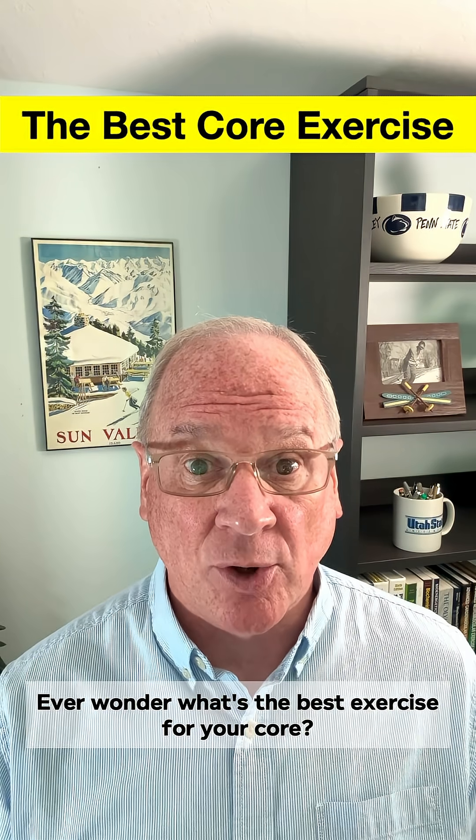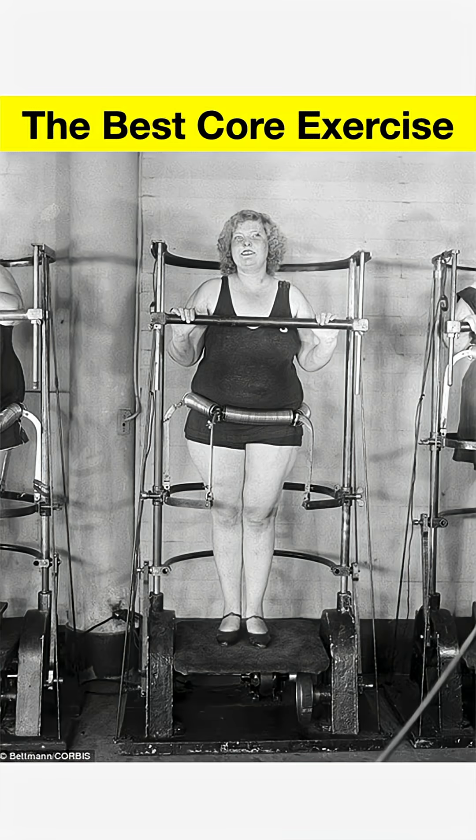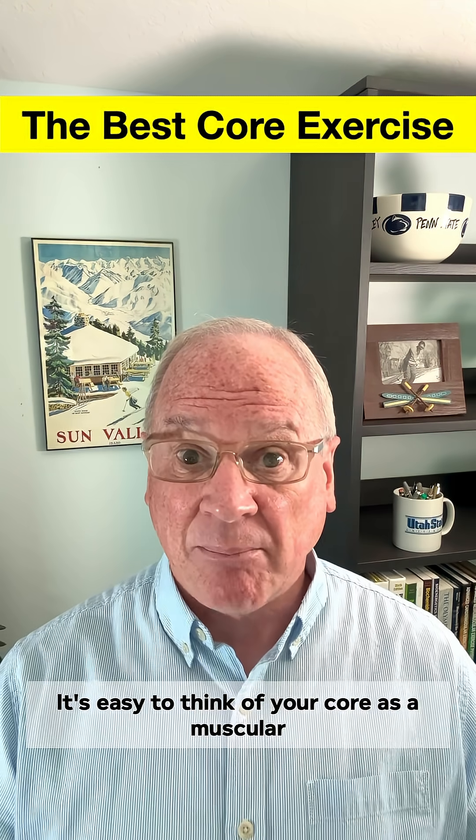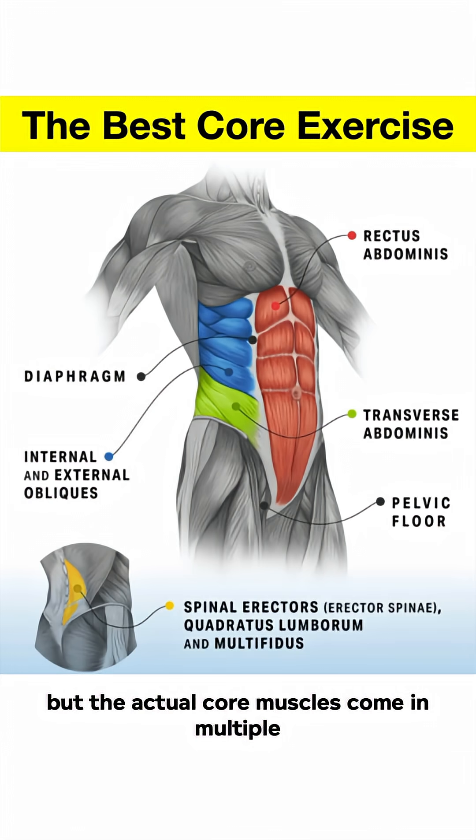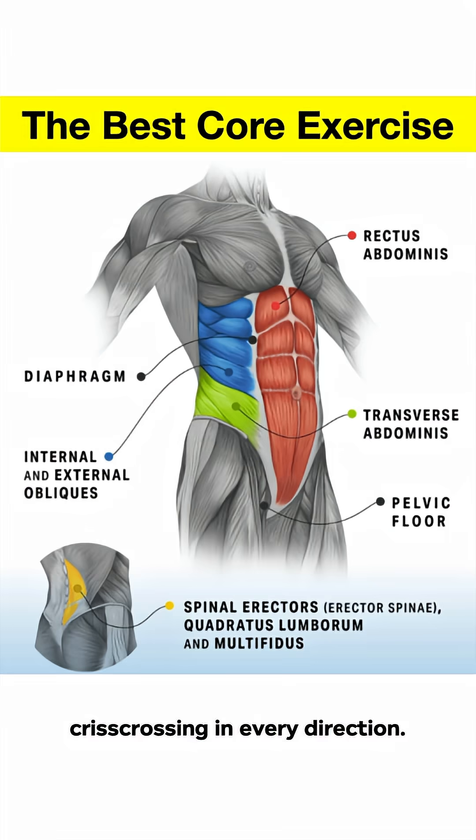Ever wonder what's the best exercise for your core? Spoiler, it's not this. It's easy to think of your core as a muscular corset that surrounds and supports your lower back and waist. But the actual core muscles come in multiple layers surrounding your trunk, with their fibers crisscrossing in every direction.